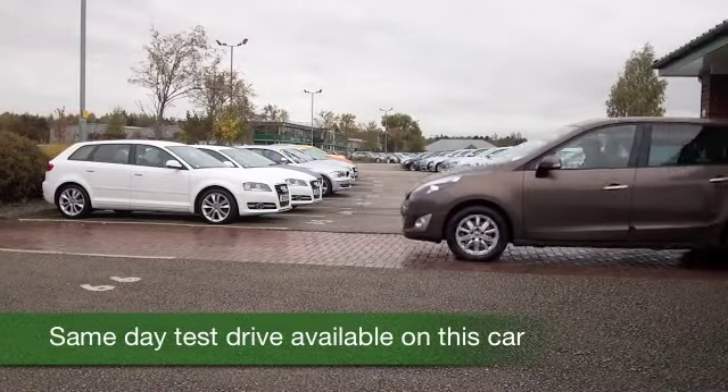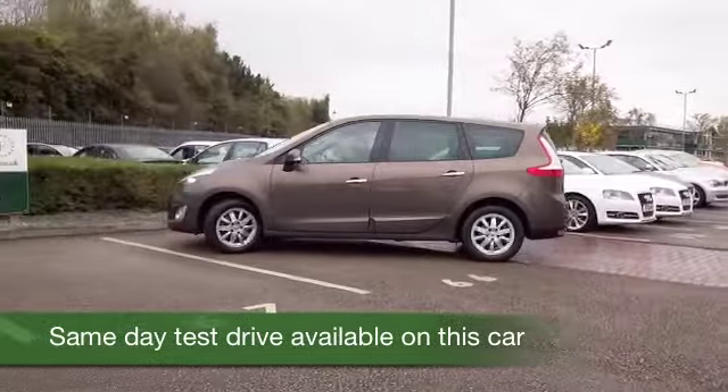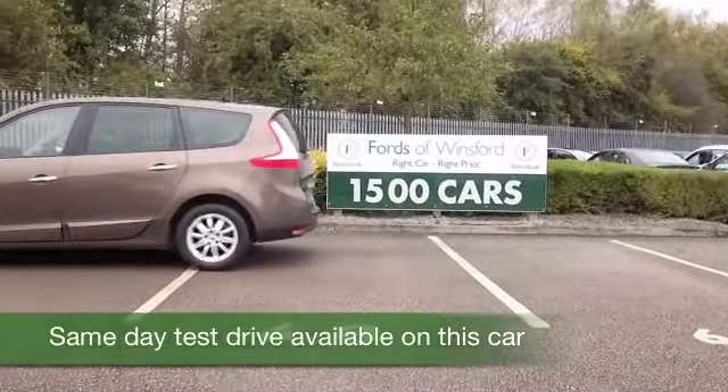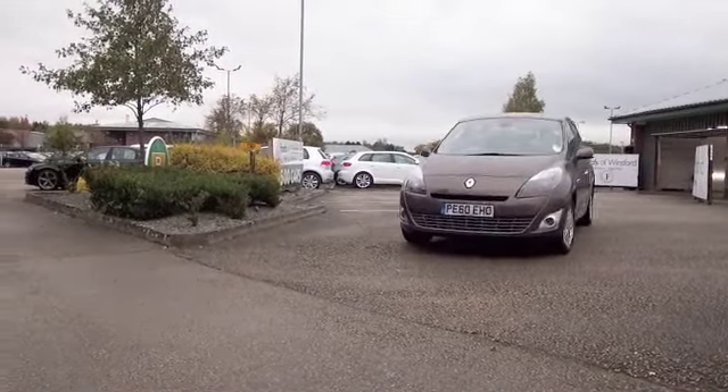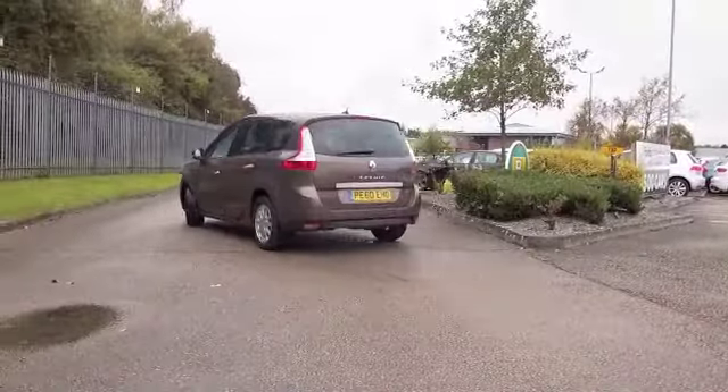The Grand Scenic really is a family friendly motor — seven seat family friendly motoring — and a great colour here, this bronze. I think it really is outstanding. A car from 2010 with a great spec and about 14 and a half thousand miles on the clock, so hardly anything there.